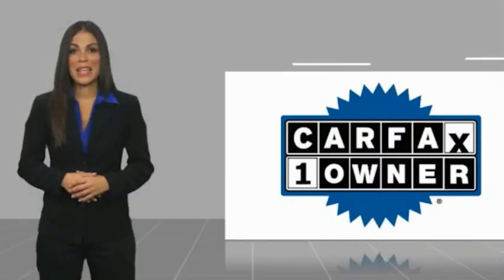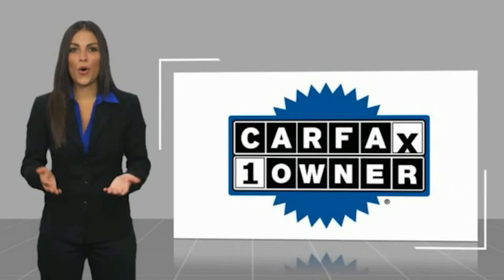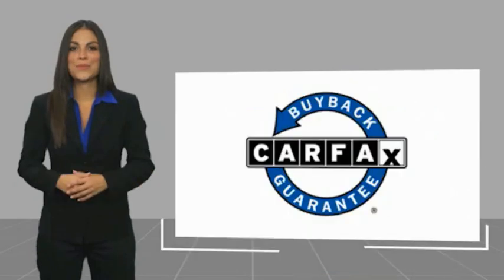This is a one-owner vehicle with a Carfax vehicle history report. Be sure to find a complimentary copy of this report online or contact the dealership. This vehicle also qualifies for the Carfax buy-back guarantee.